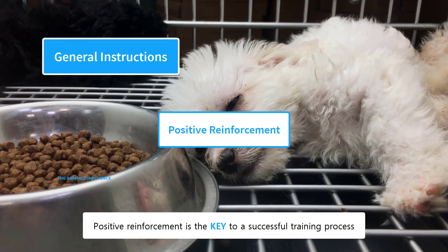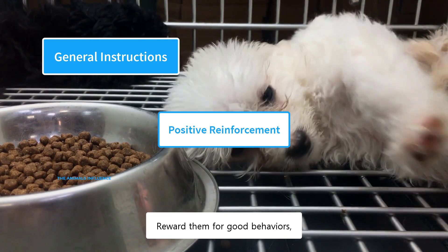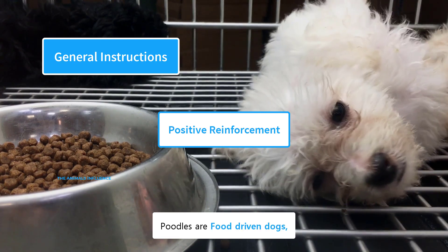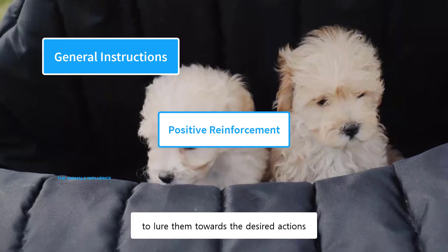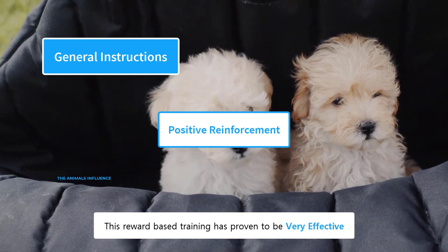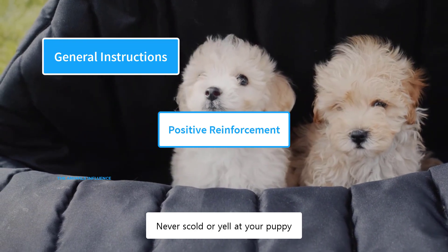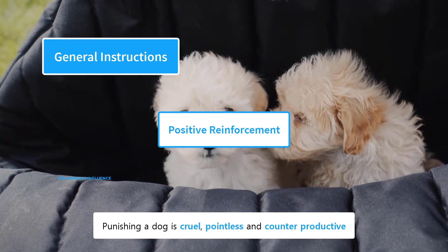Positive reinforcement is the key to a successful training process. Dogs respond well to praise and treats — reward them for good behaviors and they will be encouraged to repeat them. Poodles are food-driven dogs, and you can use treats to lure them towards the desired actions. This reward-based training has proven to be very effective and speeds up the training process. Never scold or yell at your puppy — punishing a dog is cruel, pointless, and counterproductive.